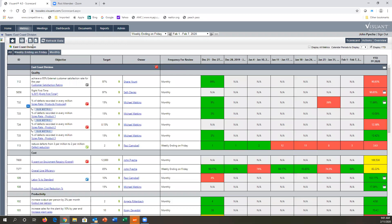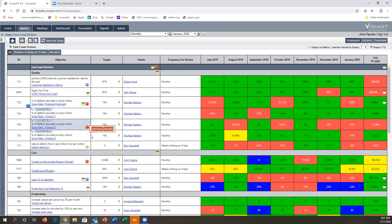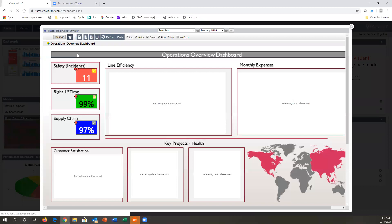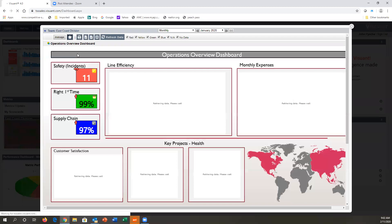This is your scorecard — your view of how the system looks. Once you have the scorecard in place, owners assigned, and metrics tied to each area, we also allow you to quickly create custom dashboards. Think of dashboards as a flat white screen where you can drag and drop any information you're interested in. I can take data from multiple different locations and drag it onto this dashboard, and it updates for either the weekly or monthly period. This is an operations dashboard showing safety, right first time, supply, customer satisfaction, overall line efficiency, and money spent on equipment repairs.